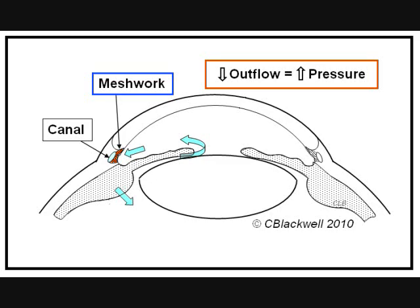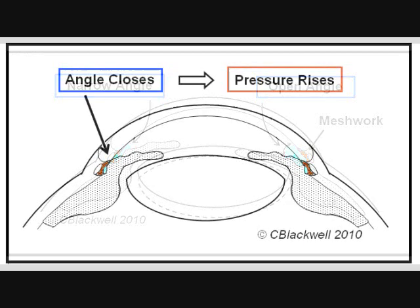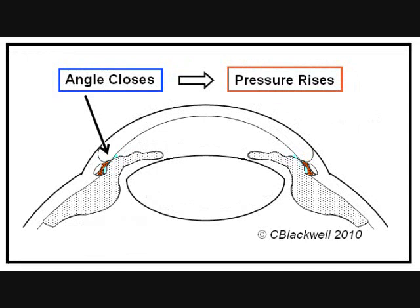The other common type is called narrow angle. On the right side of the diagram is an open angle with plenty of space for the aqueous to reach the meshwork. On the left side, you can see the iris is pushed forward, leaving only a narrow slit for aqueous fluid to reach the meshwork. This angle is narrow but not yet closed. If the iris moves any further forward, it will block access to the meshwork. This is a closed angle — if aqueous can't get to the meshwork, it can't get out of the eye, and pressure rises.